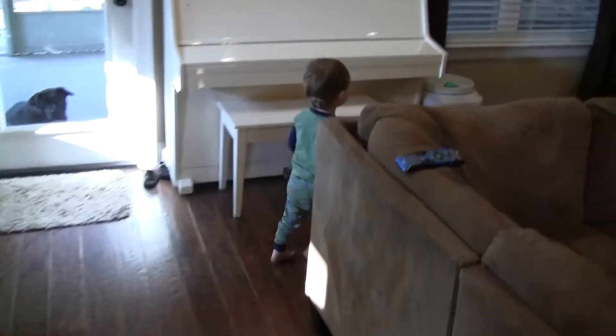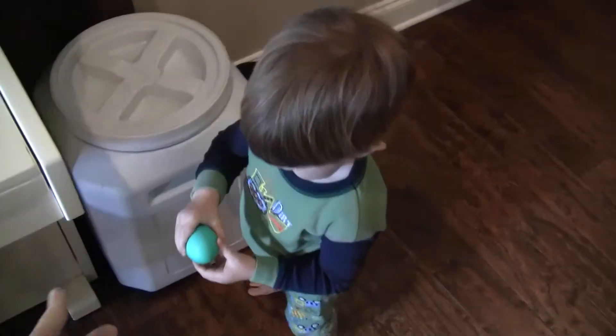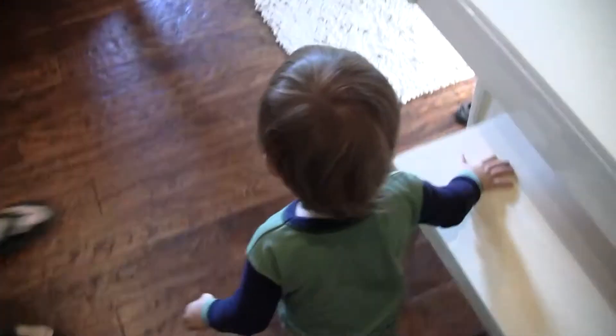Where are the Easter eggs? Where'd the Easter bunny hide the eggs? There's one there. Okay, give it to Mama. Give it to Daddy. Gotta put them away. Where are the rest of them?